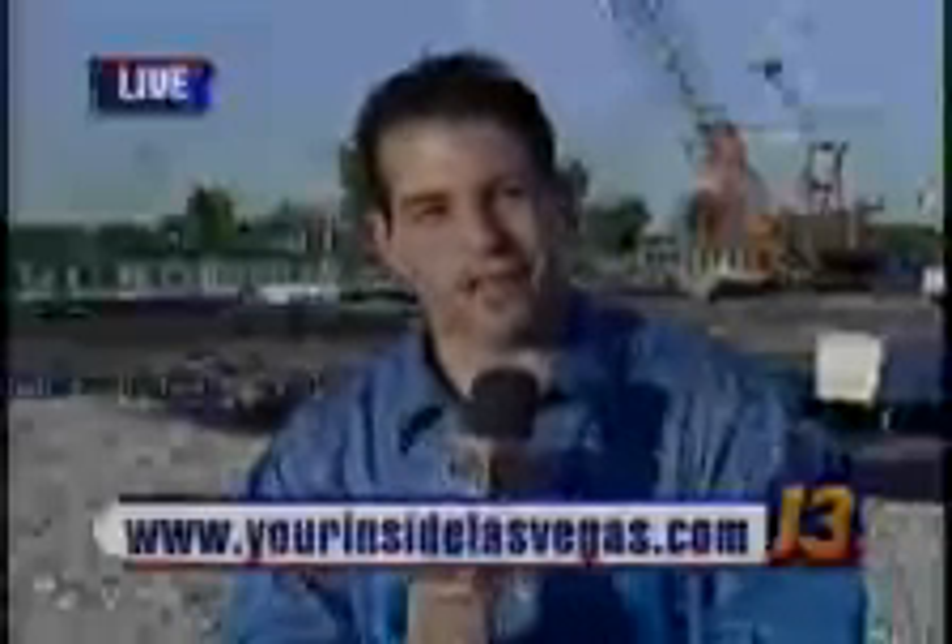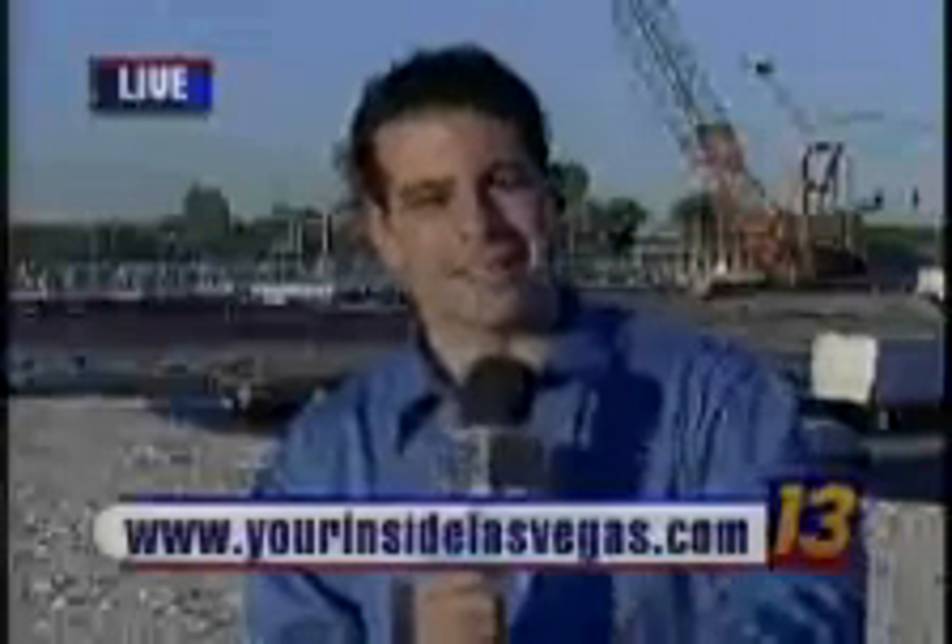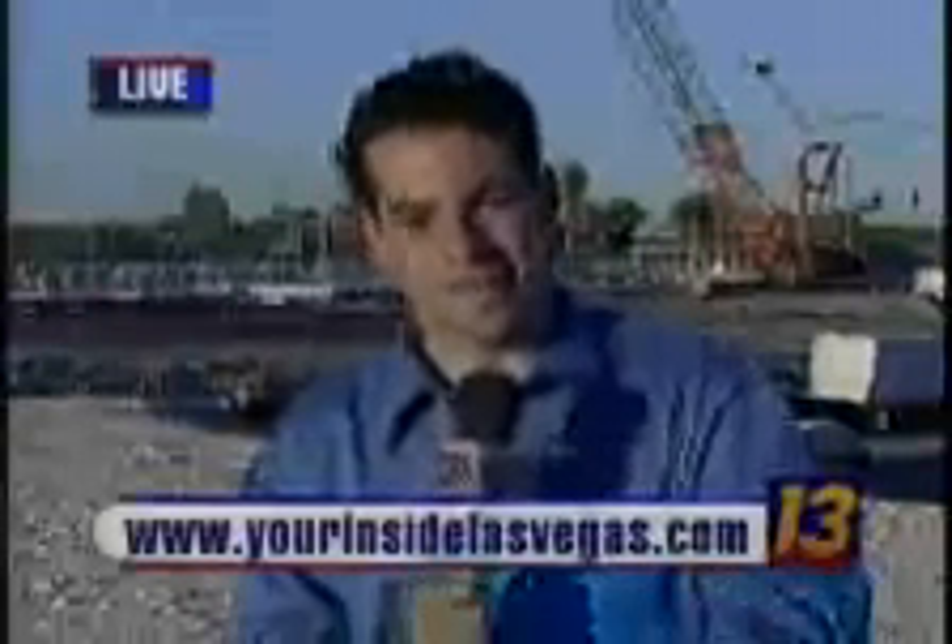Now, if you want more information about this project and want to look it up at home, there's a website on your screen. That's our website — yourinsidelasvegas.com. We put a link on there, so if you click on 'links seen on News 13,' you will get right to that information.